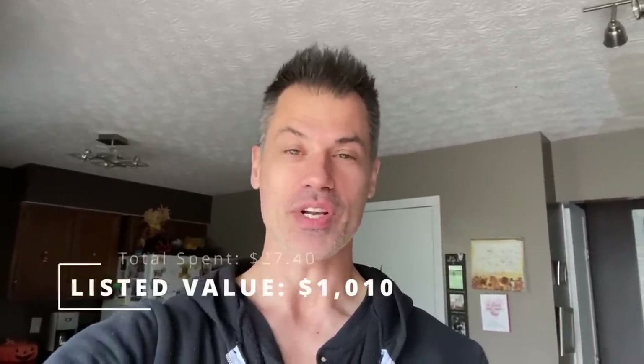I sourced a total of 16 items. My total listed value for everything is $1,010. The best part about all of this is I only spent $27.40. I hope you enjoyed that. Brendan here, Dad Planet, The One Man Show — hit that like button if you liked what you saw or learned something today, and consider subscribing and hitting the bell notification icon. Thank you so much for tuning in. We'll see you in the next one.